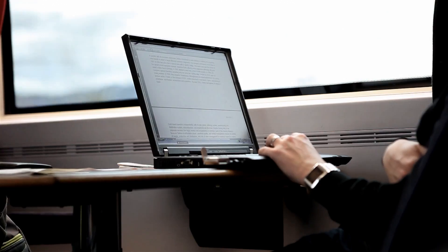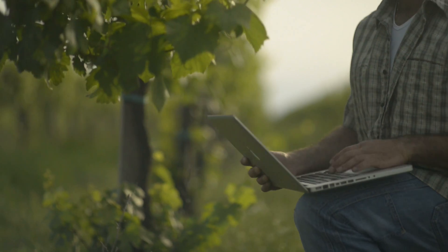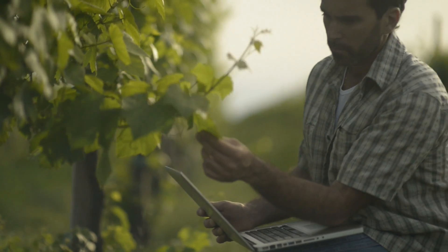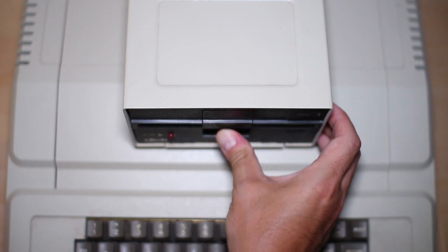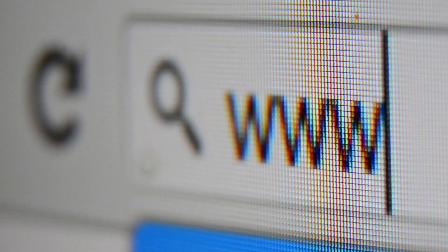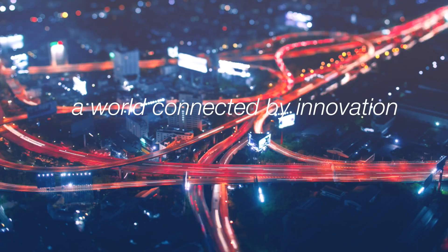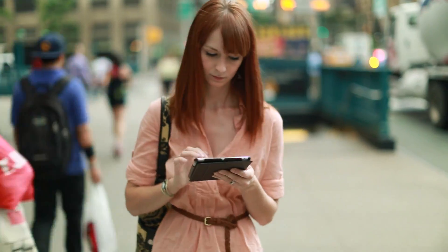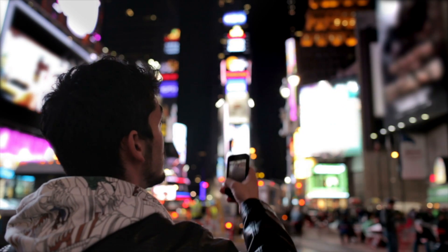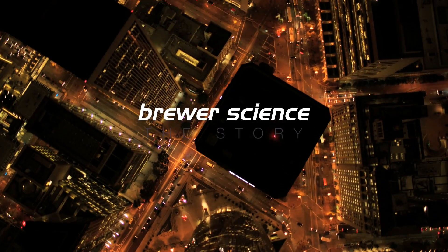The devices we've enabled are global. They're everywhere now, and you have to realize that as technology has changed over the past 20 years — we went from desktop computers to laptop computers — now there are more connected devices on the planet than there are people. When you think about the smartphones and tablets and all the different devices, Brewer Science has had an impact and made that possible.